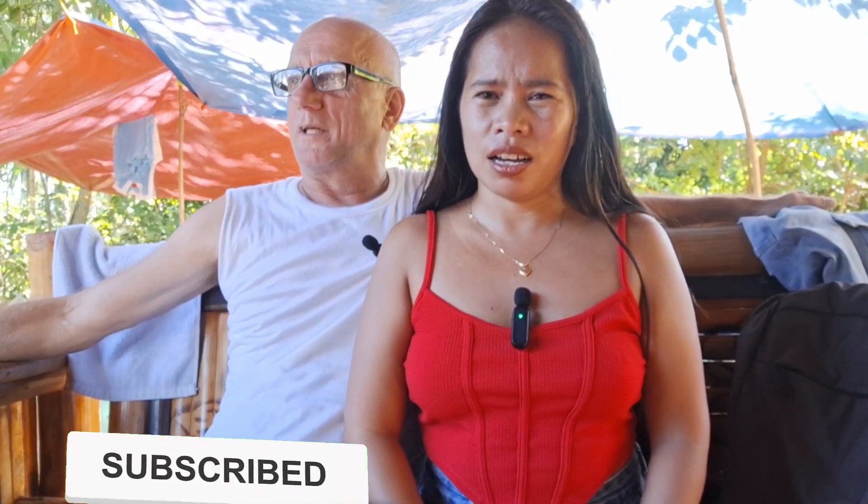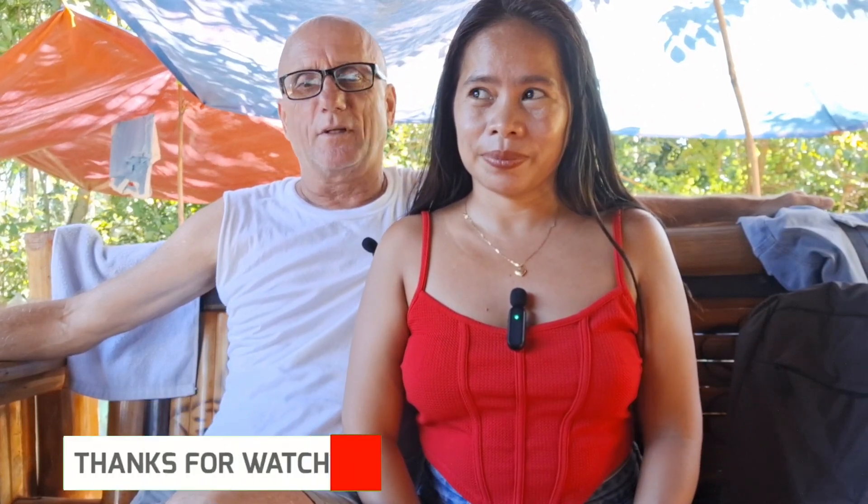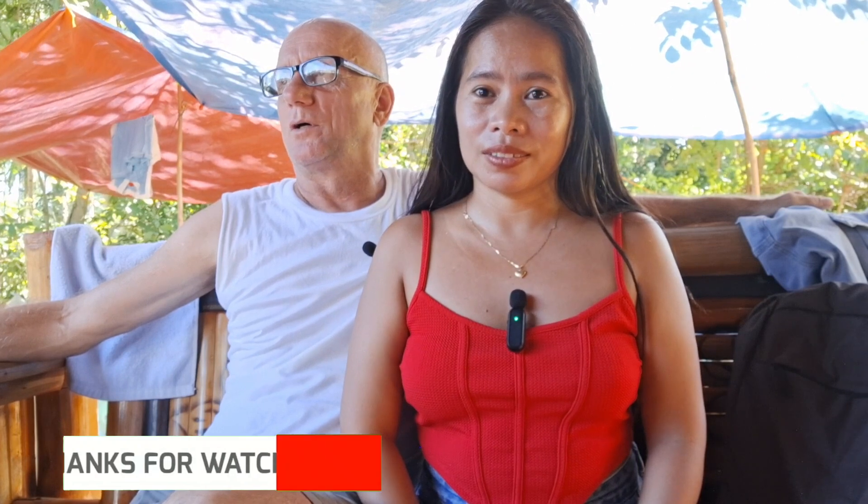Hello everyone, welcome back to my YouTube channel. We're going to show you what's going on — I don't know, day 55 or something. We didn't have work for about three days because of the holidays: All Saints Day and then the barangay boating holiday. So the whole world shuts down here during that time. We didn't get a chance to do anything, so let's take you around and show you what's going on — they're coming along pretty good.